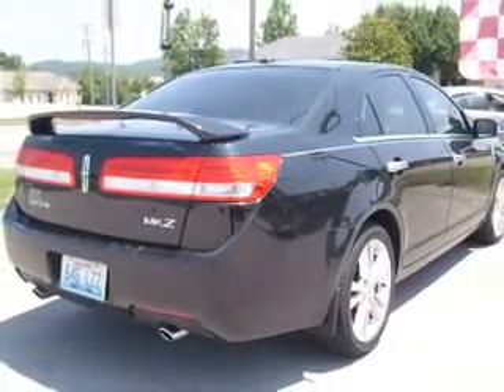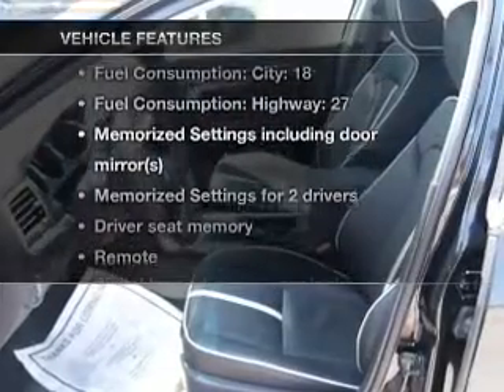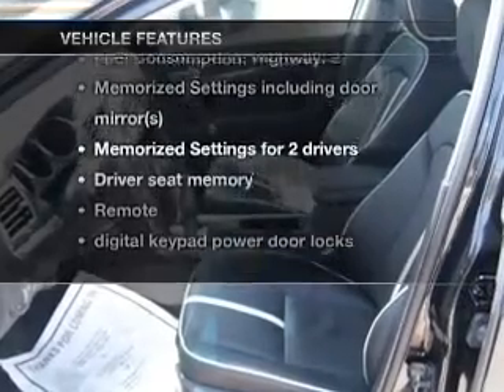Enjoy the comfort of dual temperature controls. Pamper yourself with memory settings. And with these notable features, you won't want to miss out on the opportunity to own this amazing ride.